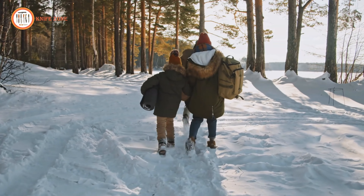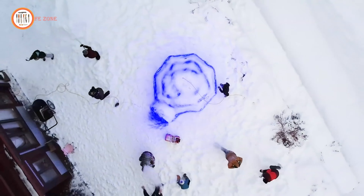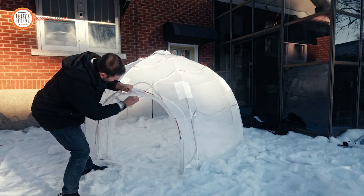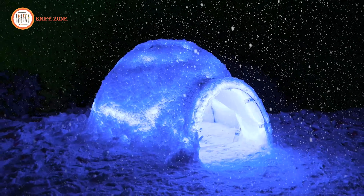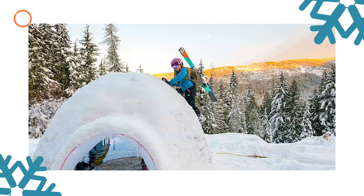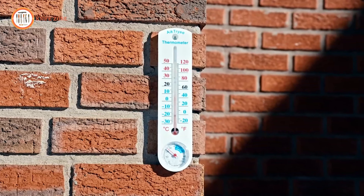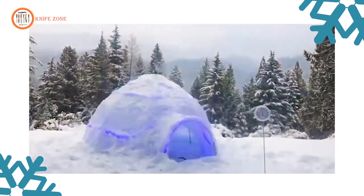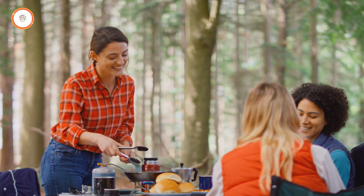For centuries, traditional igloos have provided warmth and shelter in the icy expanses of the Arctic. Yet, not everyone possesses the skills or stamina to construct one. Introducing the Inland Igloo, a modern take on the classic winter fortress, making snowy adventures accessible to all. With the Inland Igloo, building your winter haven is as easy as pitching a tent and attaching a hose. Whether it's imaginative play for kids or a cozy retreat for adults, the Igloo offers a safe and secure space for winter fun. Standing at 5 feet 4 inches tall, with various designs like a rocket, pirate ship, or castle, the Inland Igloo sparks creativity and adventure. Safety features ensure that even in temperatures as low as minus 20 degrees Fahrenheit, the water hose remains unfrozen, allowing for hassle-free construction.